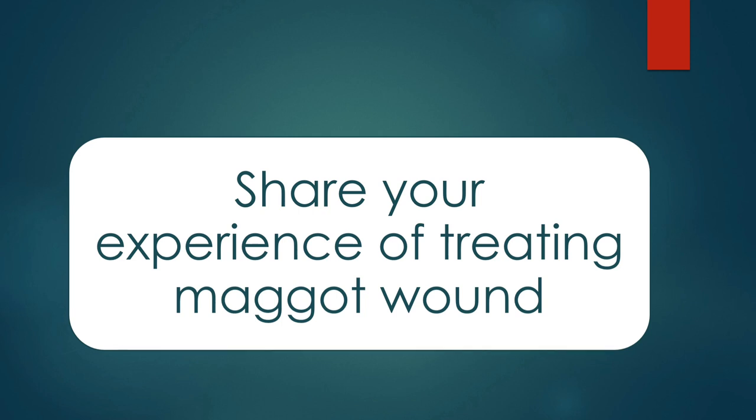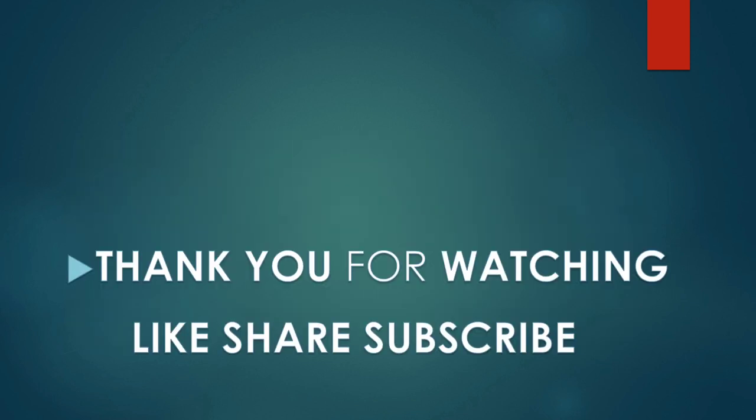This is all you need to know about the maggot wound. If you have any questions, comment down below. If you have your own story of maggot wound treatment, you can share it in the comment section. Don't forget to like, share, and subscribe. Thank you for watching.